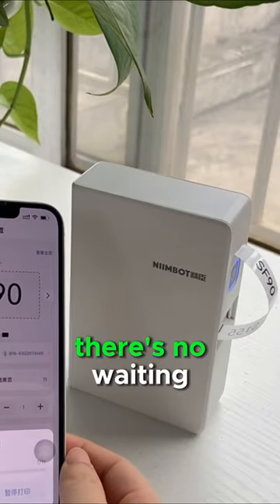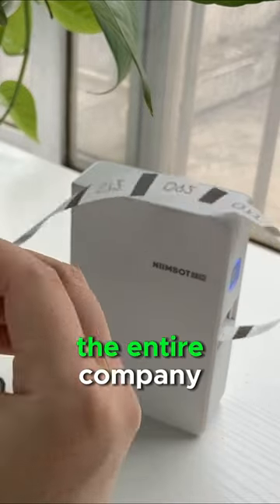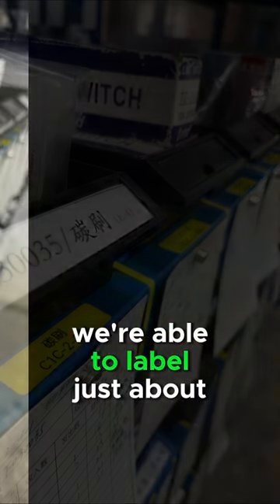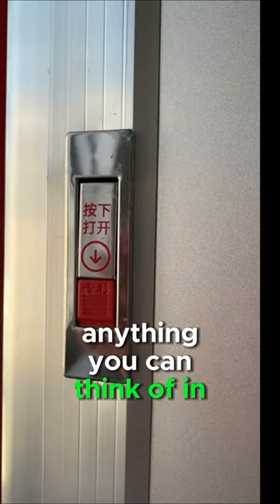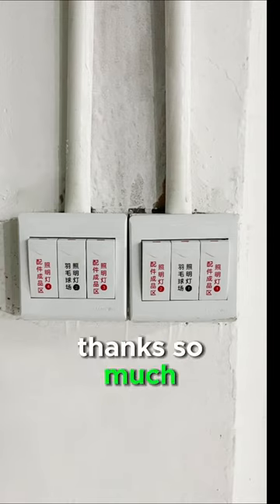And that means there's no batching, there's no waiting, there's no delays. There's a standard look and feel across the entire company, and better still, because the process is so easy, we're able to label just about anything you can think of in the factory. And that means no guesswork, no ambiguity, and no struggle for our workers. Thanks so much!